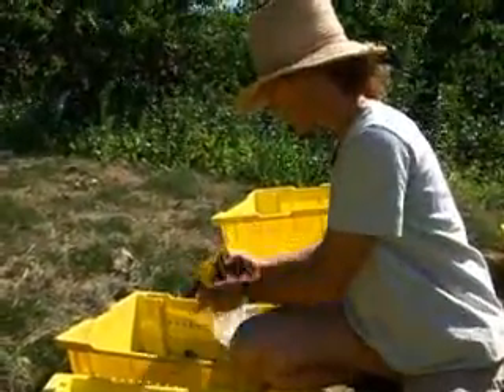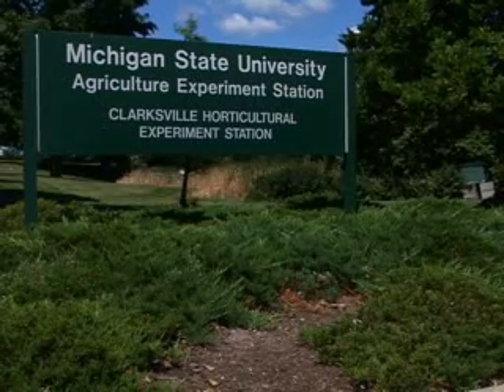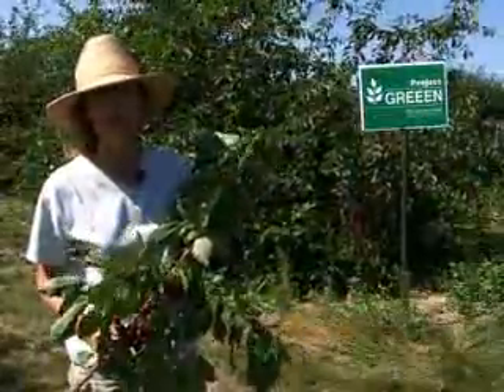And what better place to conduct this important research than at the Clarksville Horticultural Research Station. We have the largest tart cherry germplasm collection in the world out here.